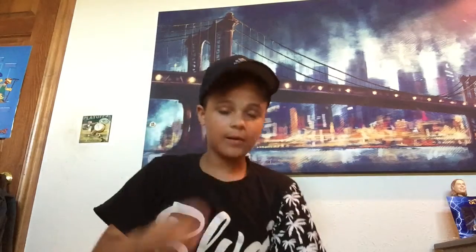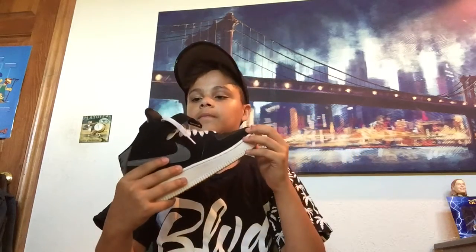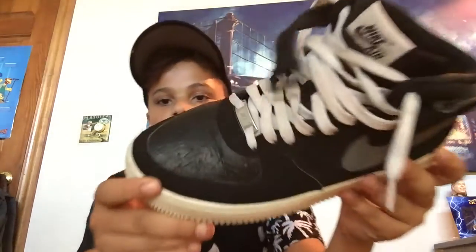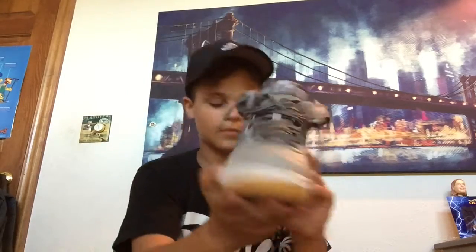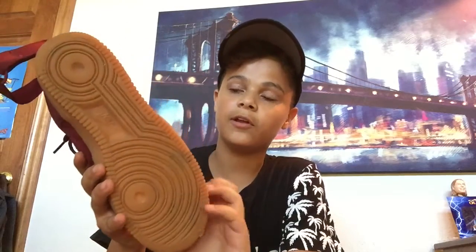Then we'll get into my Air Force Ones right here — black ones. I also have some gray gummy bottom Air Force Ones. Then we have red suede Air Force Ones with a really nice gummy bottom on them.